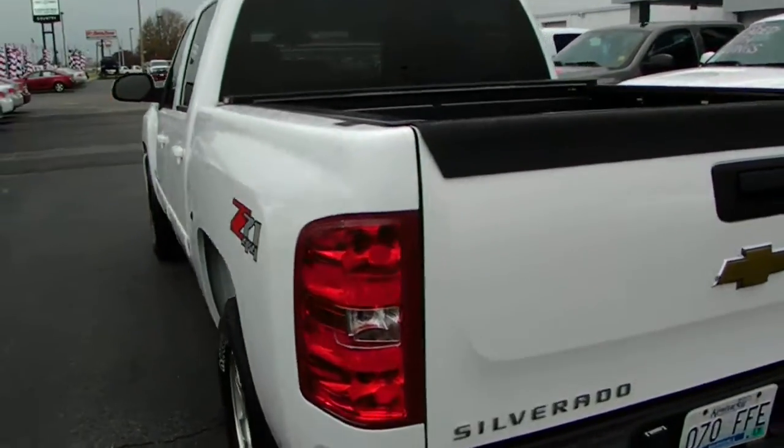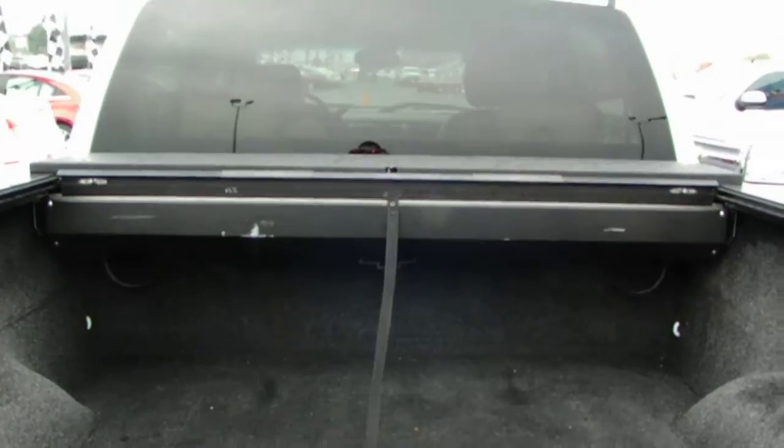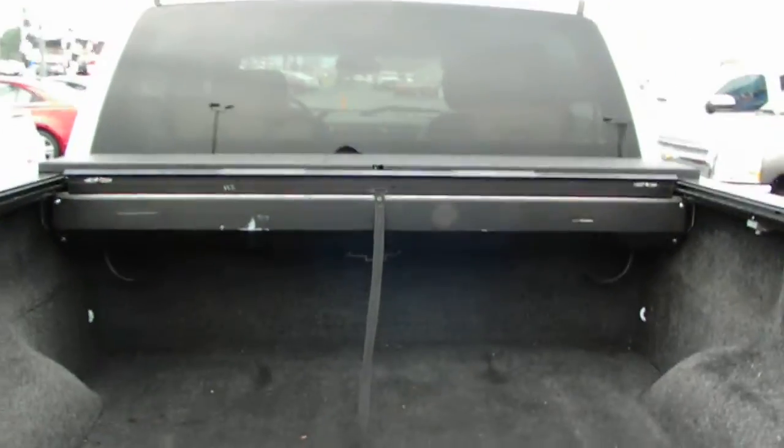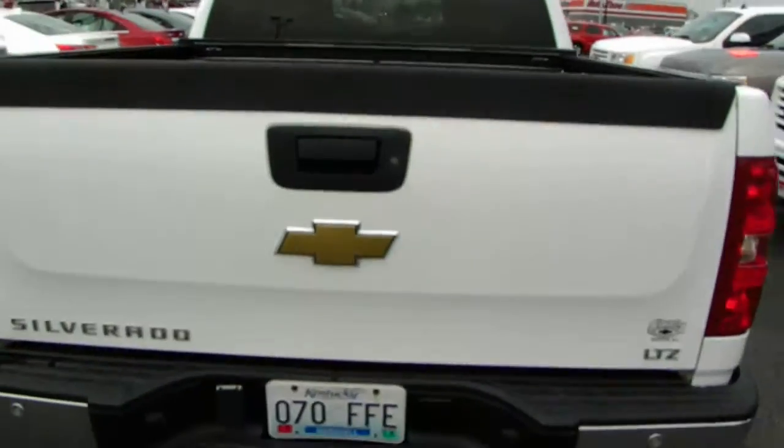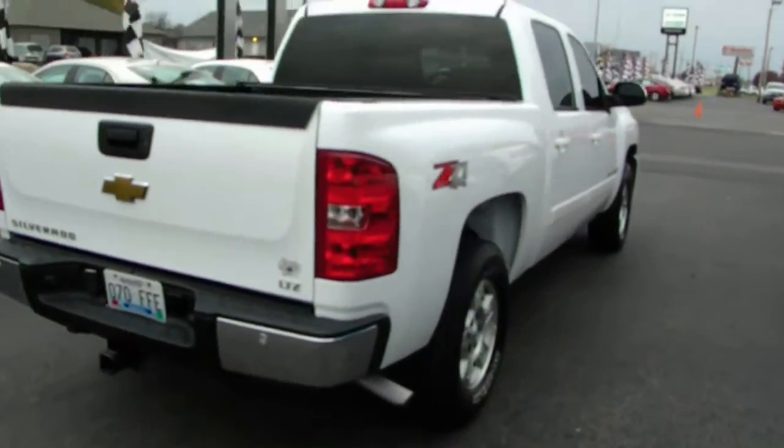Now one thing I do want to point out to you folks — as you can see, it has a bedrug, an anti-slip bedrug. Very popular, very durable. It also has a manual rolling tonneau cover. So this truck has some extras on it too.